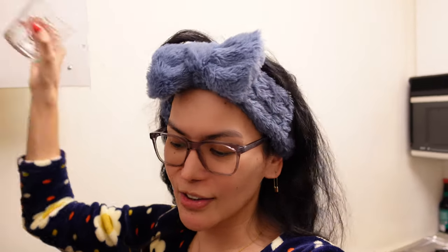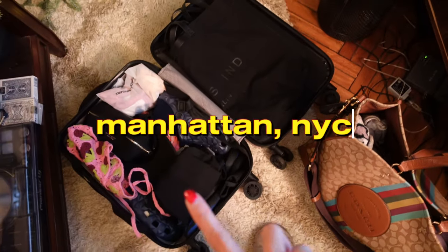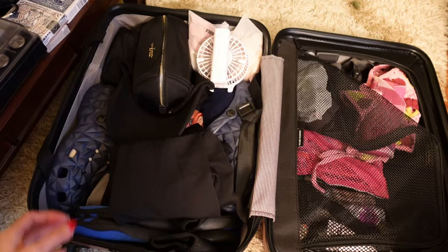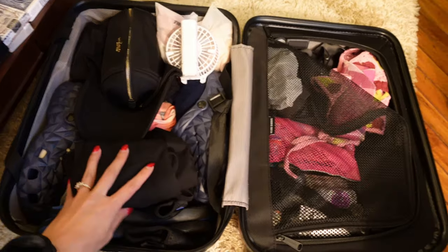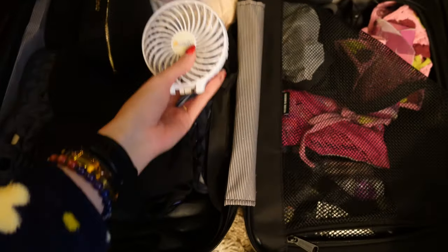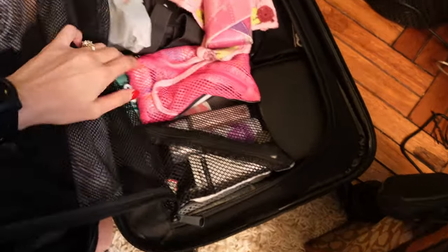Hey guys, it's Maria and in today's video we're packing our luggage because we're going to Puerto Rico. Here's my luggage and this is my extra bag — they're both carry-on so you don't need to check in everything. Normally I'm carrying easy-to-wear outfits like gym clothes or scuba gear because in Puerto Rico it's super hot — mind you, in New York City we're still in winter. I'm also carrying a portable fan, a swimsuit, water shoes, skincare, sunscreen, shades, and some hats.